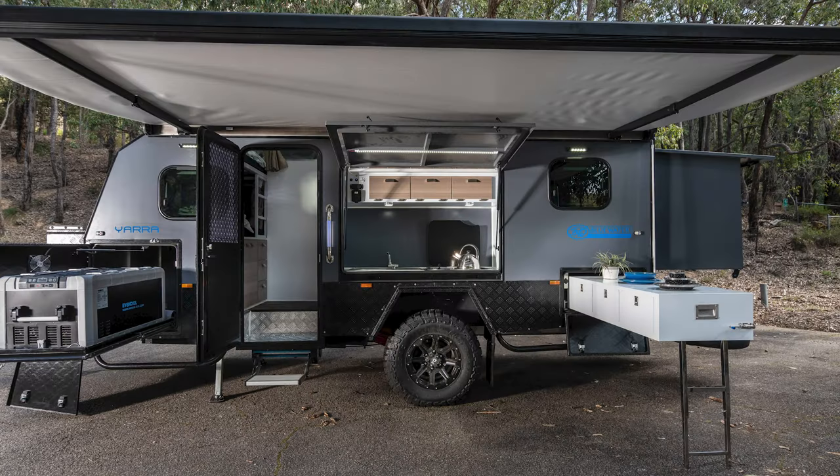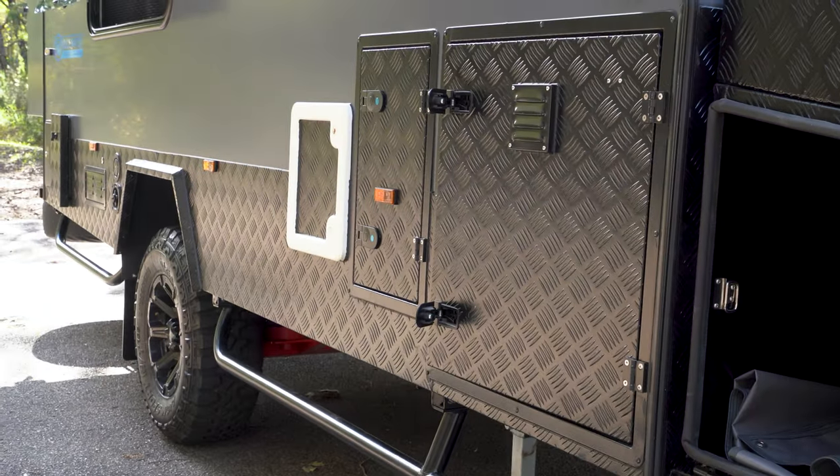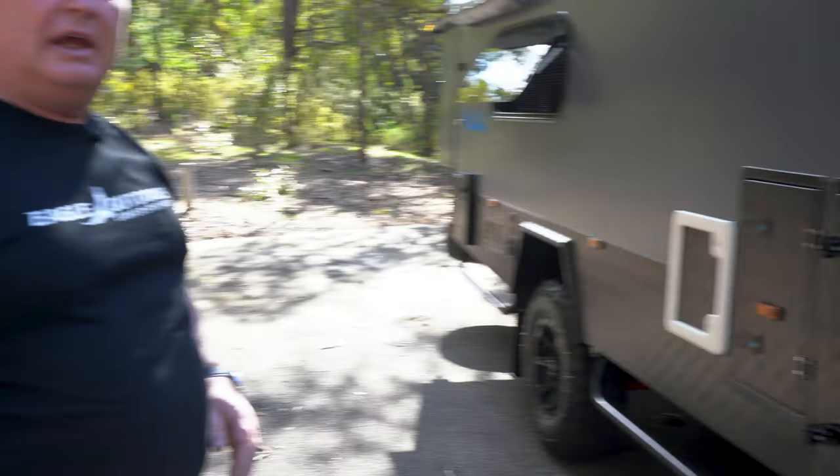On this side here you can put jerry cans, other storage — a lot of people put a barbecue in here. It is just a great place to put things, so if you want to store stuff extra, up the front is a great spot.